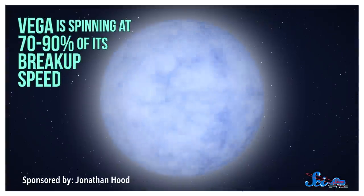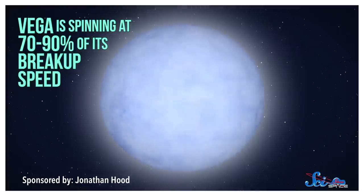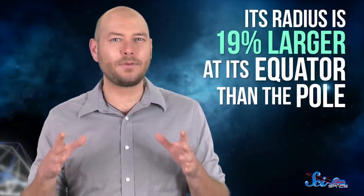But Vega is an exception. It turns out that this star is spinning really, really quickly — something like 70 to 90 percent of its breakup speed. Just like when you're riding a roller coaster, that spinning causes an apparent force that counteracts gravity. Since the equator spins faster than the poles, gravity is weakest there and Vega bulges out. This isn't a subtle effect either: its radius is 19 percent larger at its equator than the pole. It looks so bright to us on Earth because, through random chance, our view looks at Vega's pole, meaning we're seeing the largest possible cross-section of the star — and with the maximum amount of area emitting light towards us, it's no surprise that Vega seems brighter than it should be.